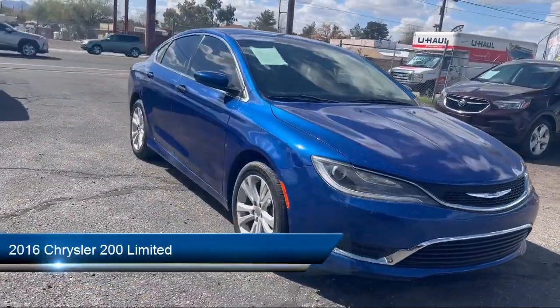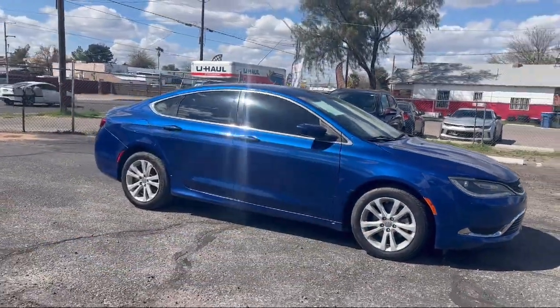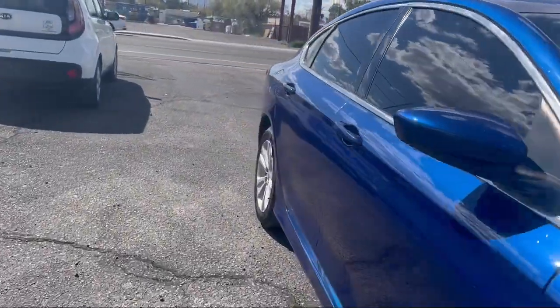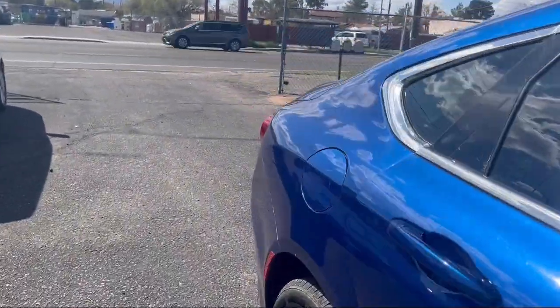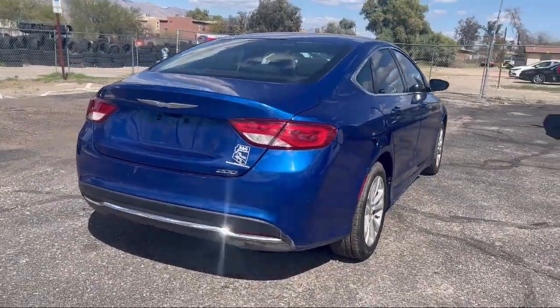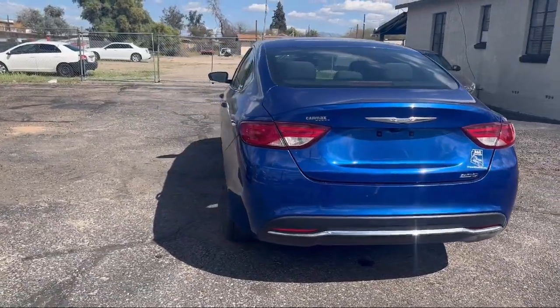It comes equipped with power sunroof, leather steering wheel with auto tilt-away, alloy wheels, air conditioning, traction control, power windows, cruise control, CD player, anti-lock braking, rear defroster, and has less than 75,000 miles on the odometer.